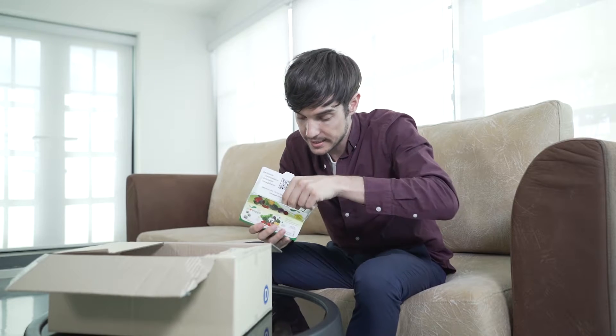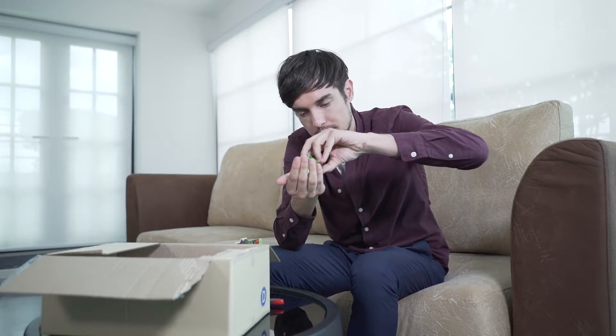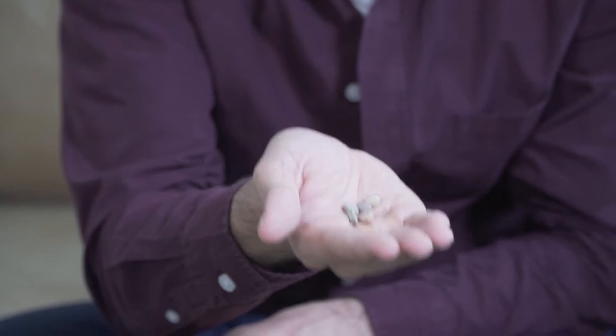So inside there's actually 30 sachets, so it'll probably last you about a month. Let's open up and see what's inside the sachet. Wow, there's actually five tablets inside here.